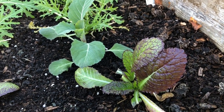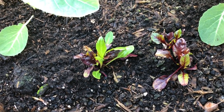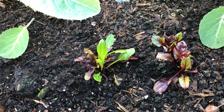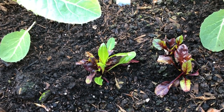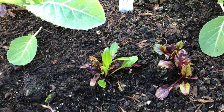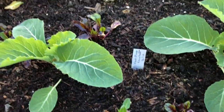Then we've got some more bull's blood beetroot — I mainly use these for leaves. I'm not sure whether the actual beetroots themselves, when they've overwintered, are much good. I did try some a few years ago and wasn't that impressed — they were a little bit woody. But I'll give them a go again; it may be that because I picked so many leaves, that's what made them woody.